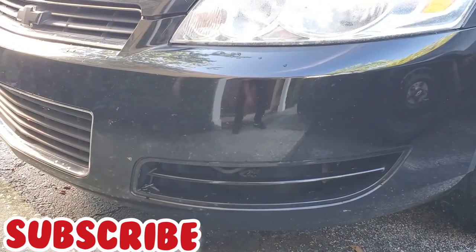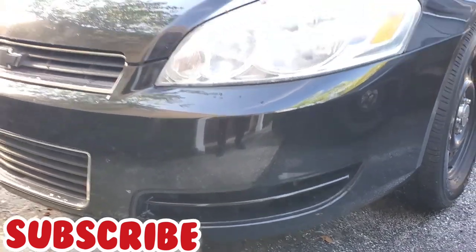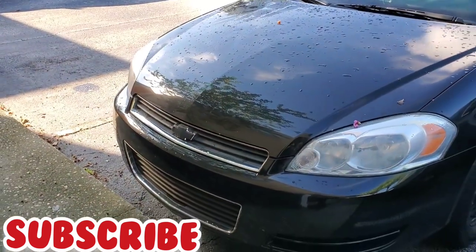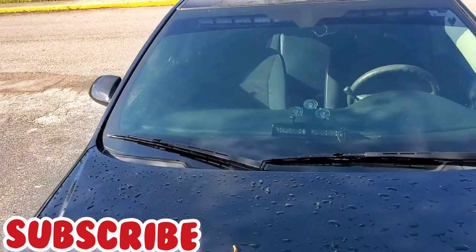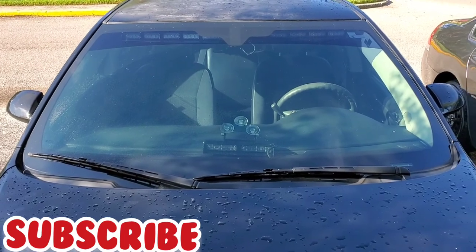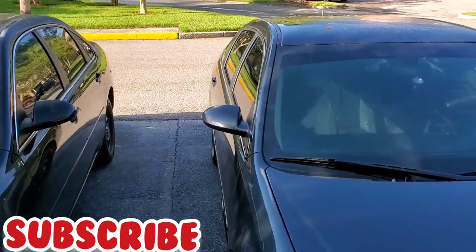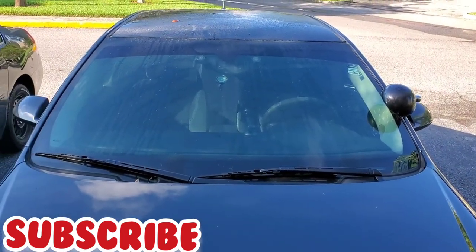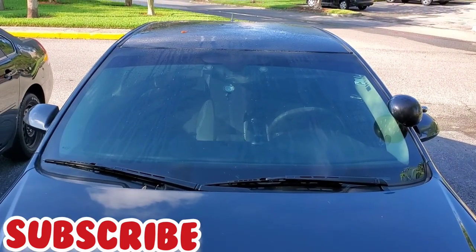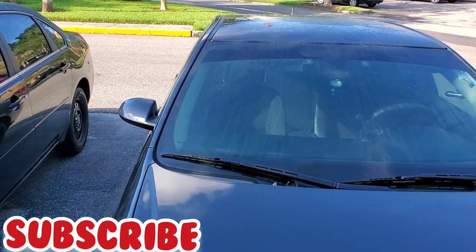I don't think anything has changed as far as the windshield goes — that all looks about the same. It's crazy because I believe from around 2006 or 2007 up to 2015, they kept the cars about the same as far as the way they look.